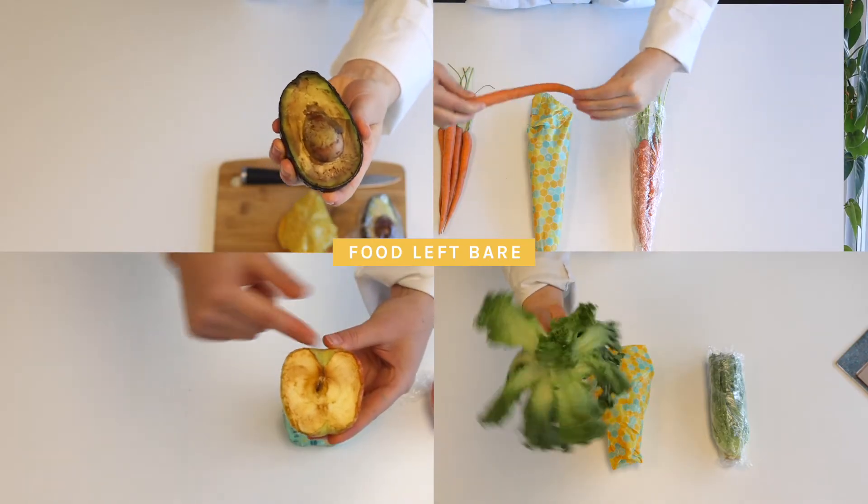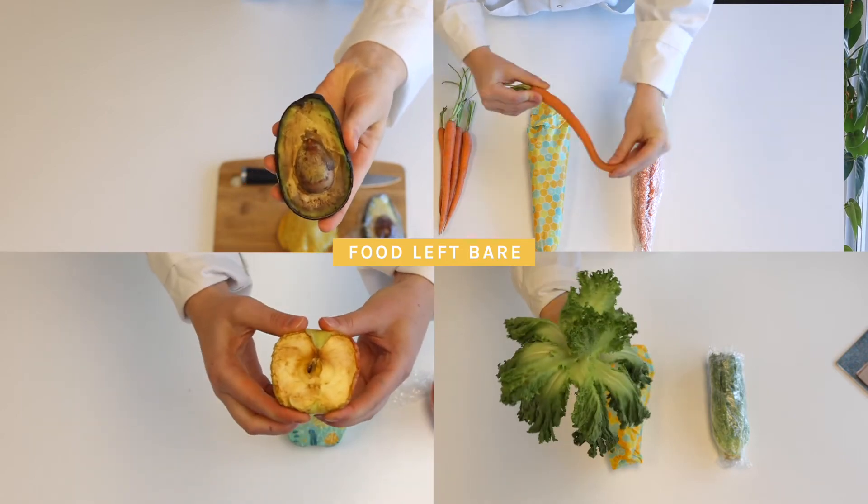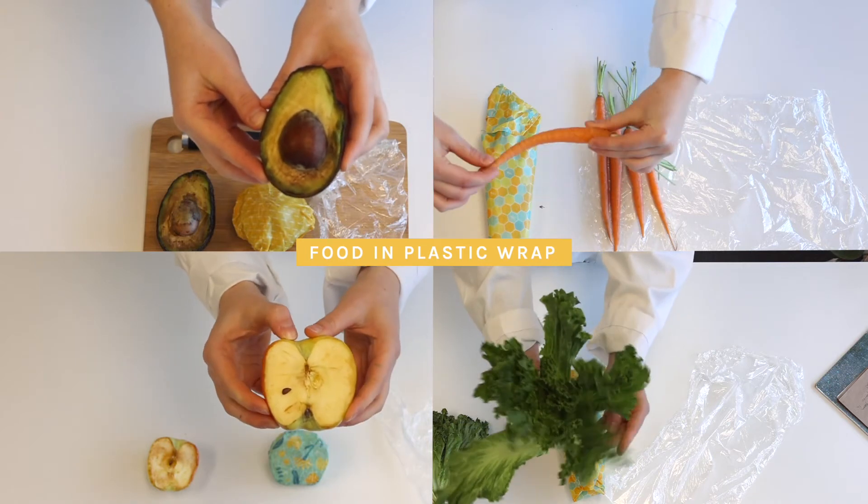Food that was left bare was soft to the touch, has discoloration, and is most definitely spoiled. The plastic wrap foods show signs of decreased freshness with browning, dryness, and a rubbery film on the surface.